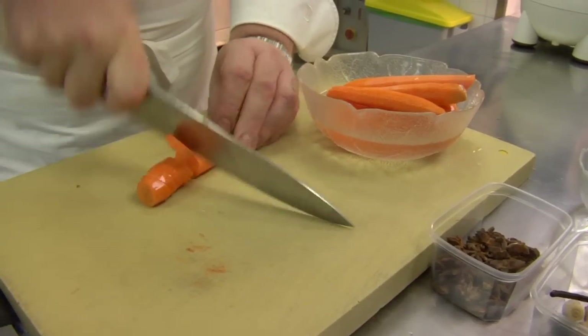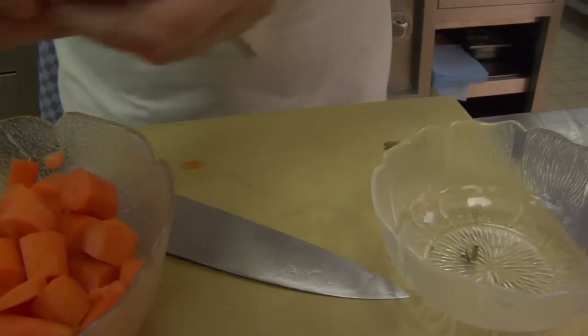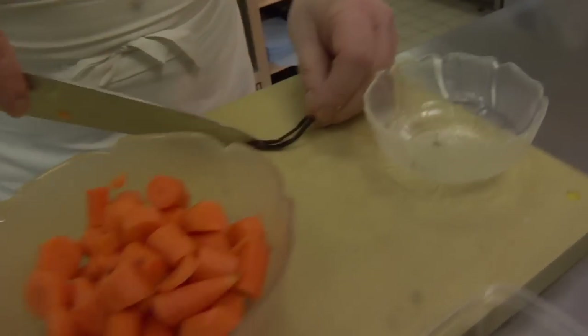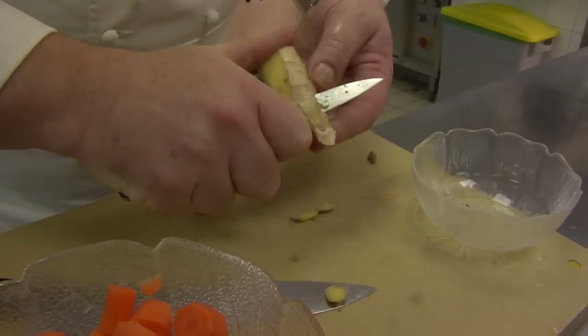A lot of people like to put a personal stamp on their cuisine. What they forget to tell you is where they've learnt it from. And I promise you, every single time, it comes from a classic traditional technique.